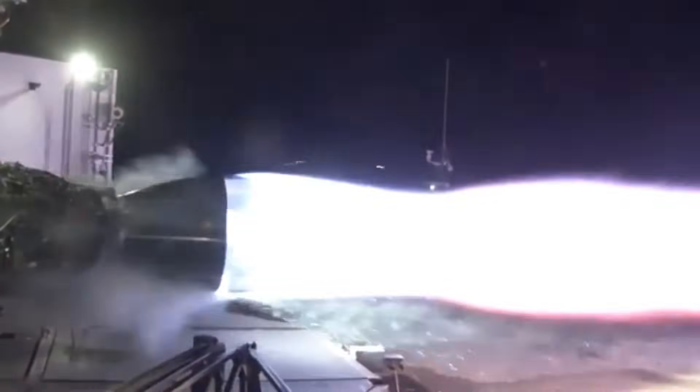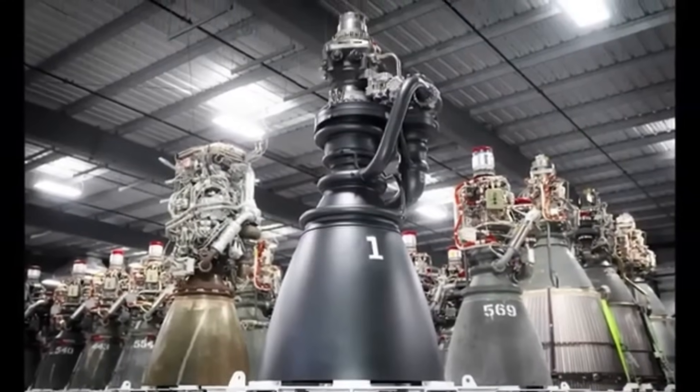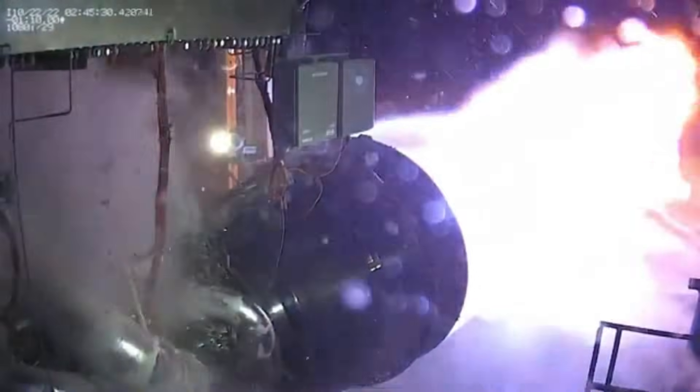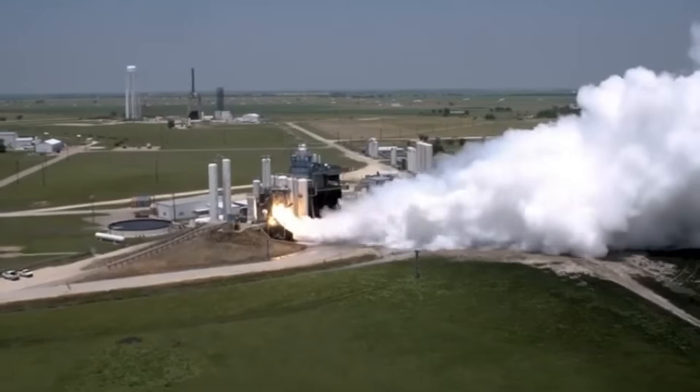Few rocket engines in history have changed the course of spaceflight. Fewer still have done it more than once. When SpaceX introduced the original Raptor engine, it wasn't just building a rocket motor — it was laying the groundwork for a new kind of launch architecture. A fully reusable, methane-powered, full-flow staged combustion engine hadn't been flown before, let alone mass-produced.